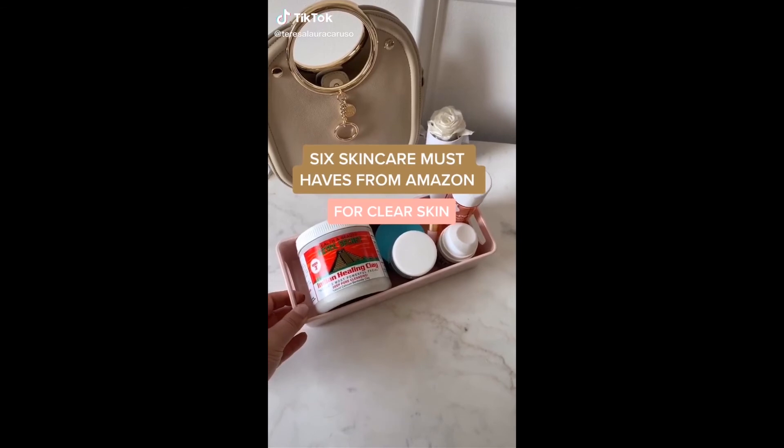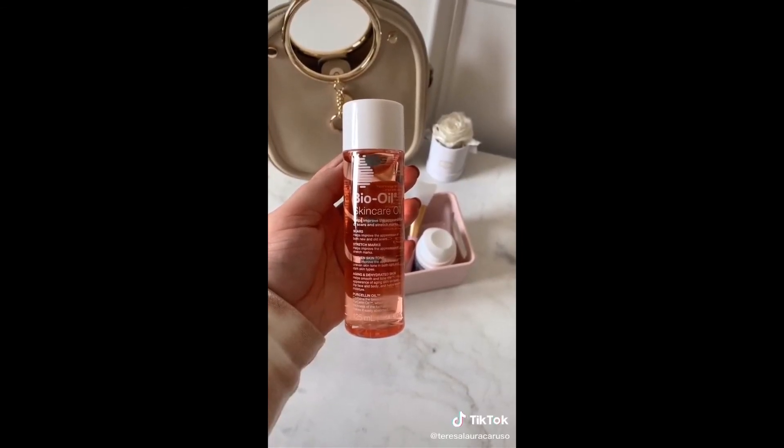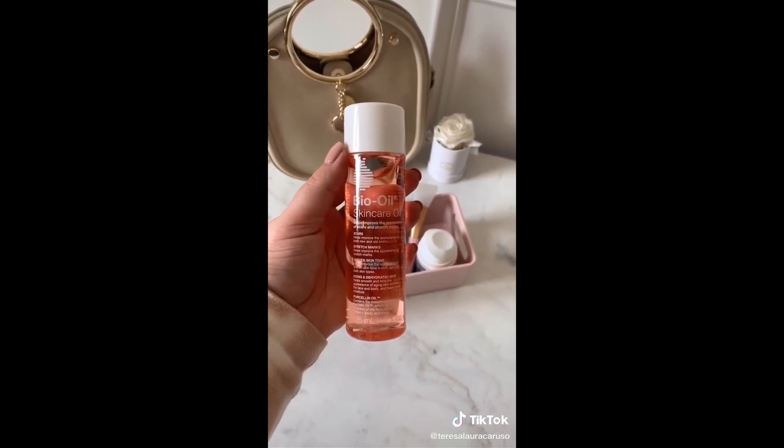Six skincare must-haves from Amazon. First is Bio Oil — it's great for scars, stretch marks, any sort of uneven skin tone. I use it on both my face for old acne scars as well as stretch marks.